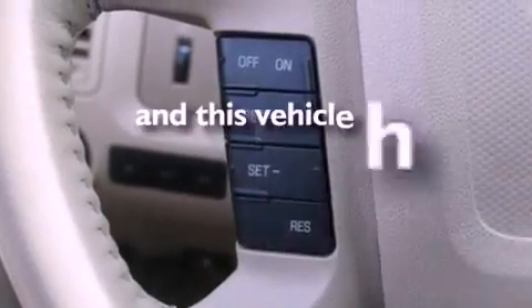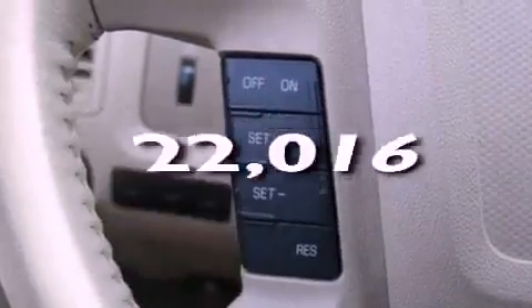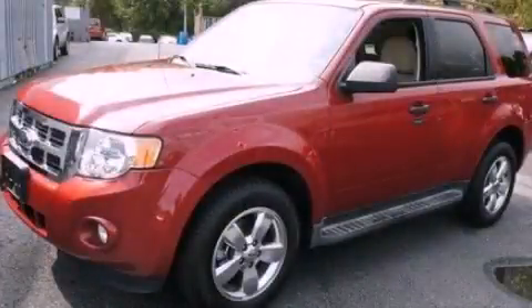This vehicle has fewer than 23,000 miles on the odometer. Contact us today to arrange your test drive.